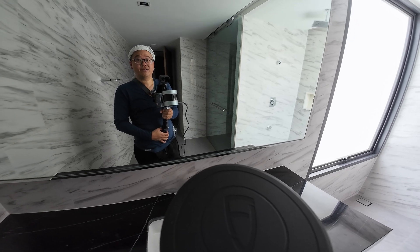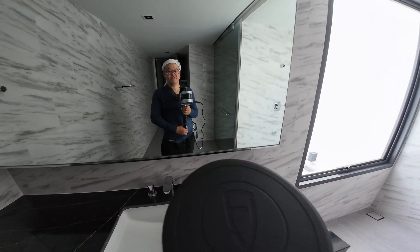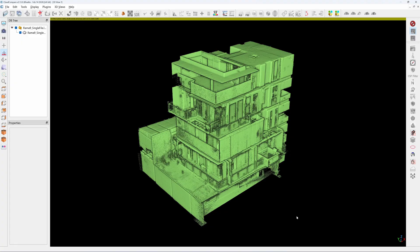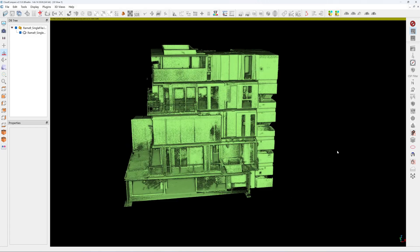I've already finished the scanning. It's very heavy and very hot and humid here. Here's the scanning result — I have already combined all the five floors together.